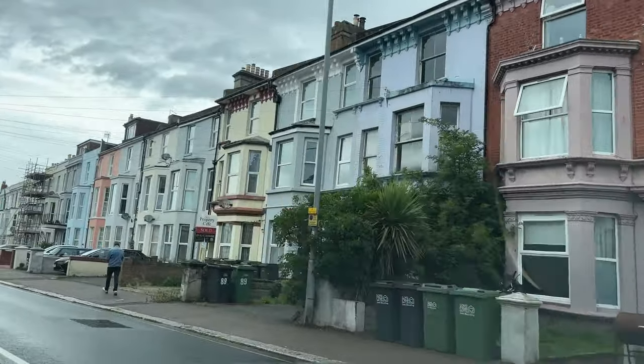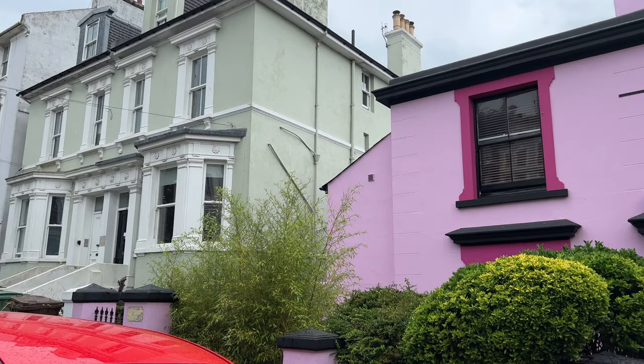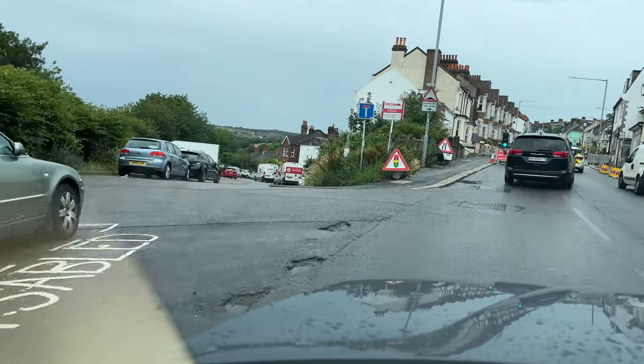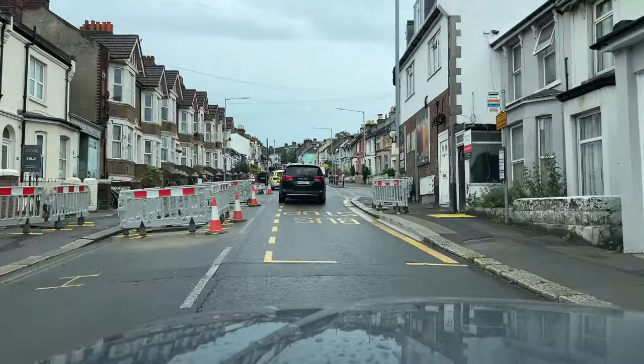We decided we couldn't be this close to Hastings without coming here, so here we are. The weather is rubbish for the first time on this trip, but we're not going to let the rain stop us from checking out Hastings. A lot of these houses are very colorful and some are especially colorful. I don't know if it'll show up on camera, but this is a very hilly place — I think we're on Mount Pleasant right now.